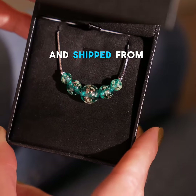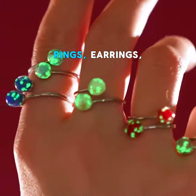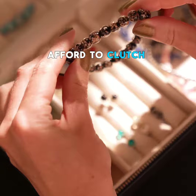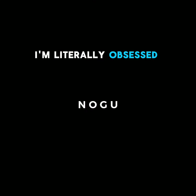They arrive beautifully gift boxed and shipped from Nogu's Toronto studio, and come in bracelets, rings, earrings, necklaces, and wraps. Best part is, I can actually afford to clutch them all. Treat yourself to a Nogu Glow Up — I did, and I'm literally obsessed now.